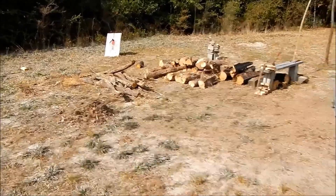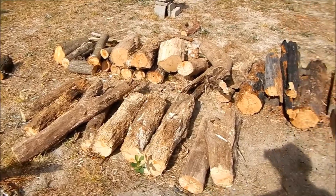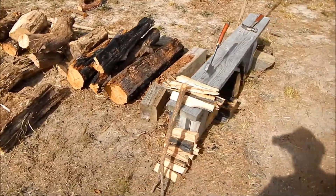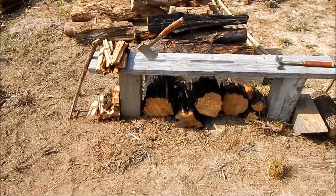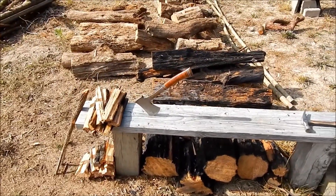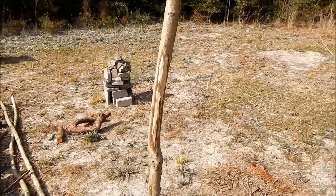Over here we have our wood pile — it's long wood, this is some oak we cut yesterday. And right here we have a pile of magic wood, aka lightered, which is cured pine tree. It's turned hard and it's a fire starting wood. We've got a good old Estwing axe and a matching Estwing hammer. Fire stick right here.